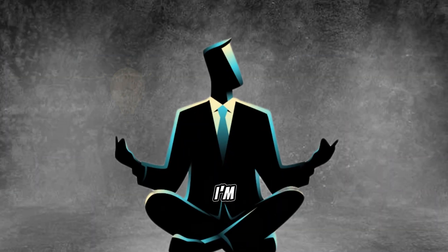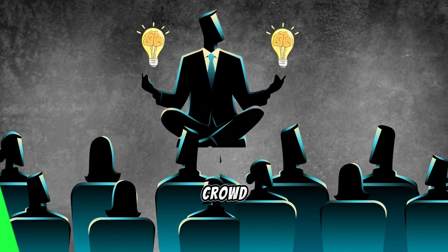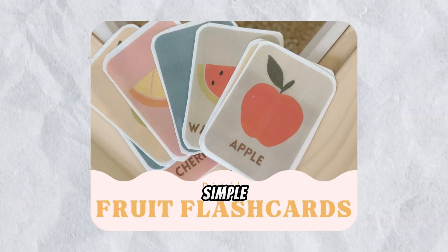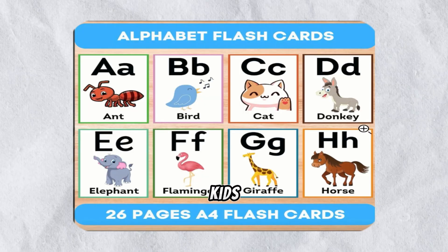Stick around until the end, because I'm going to share an extra trick that will help you stand out from the crowd and maximize your profits. We're talking about a product that's simple, effective, and in high demand: printable flashcards for kids.